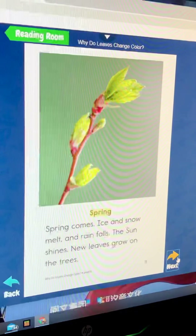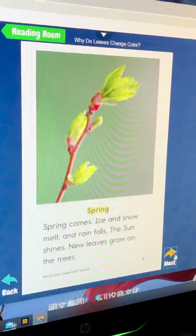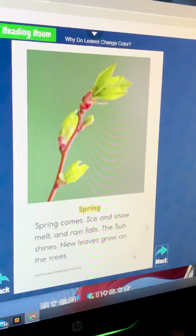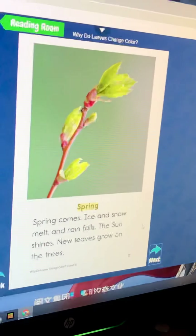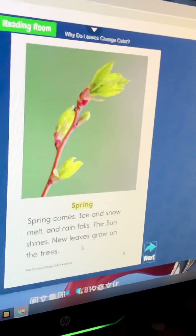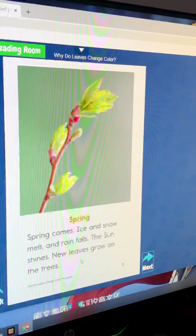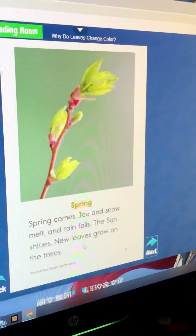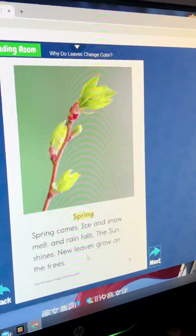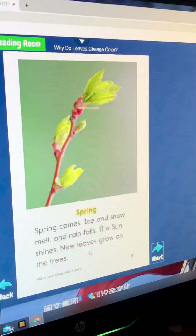Spring comes. Ice and snow melt and rain falls. The sun shines. New leaves grow on the trees.